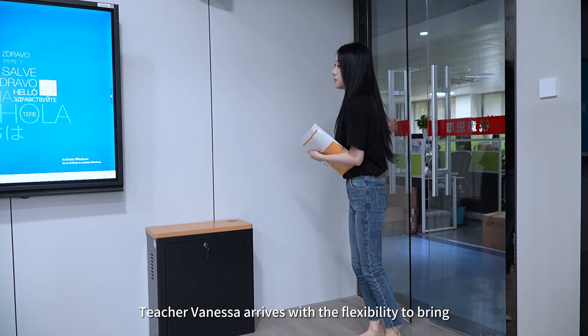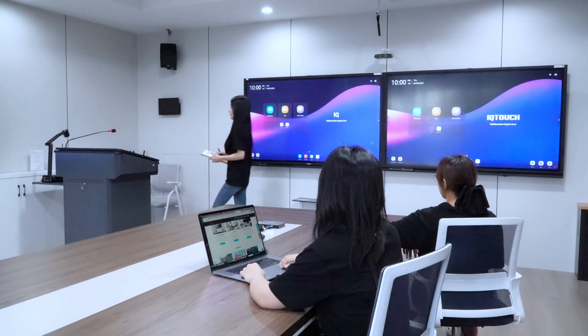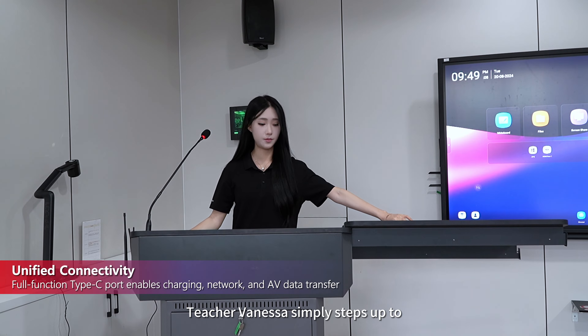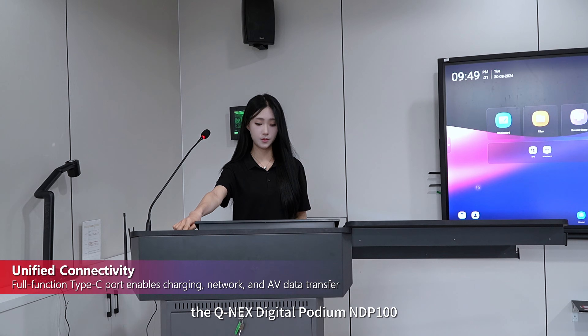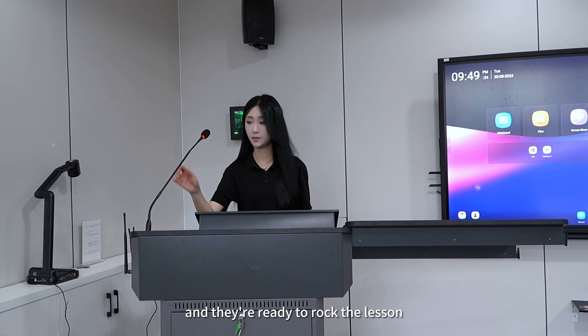Teacher Vanessa arrives with the flexibility to bring either a USB drive or a personal computer. The fully equipped classroom is ready and waiting. She simply steps up to the QNEC digital podium, NDP 100, and they're ready to rock the lesson.